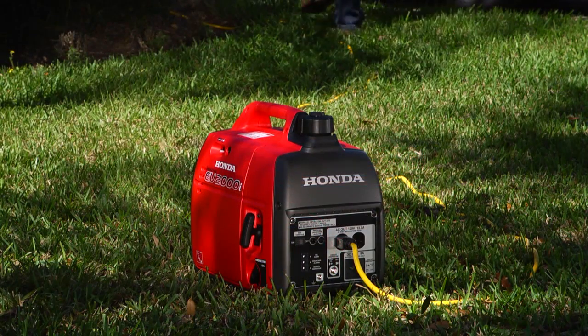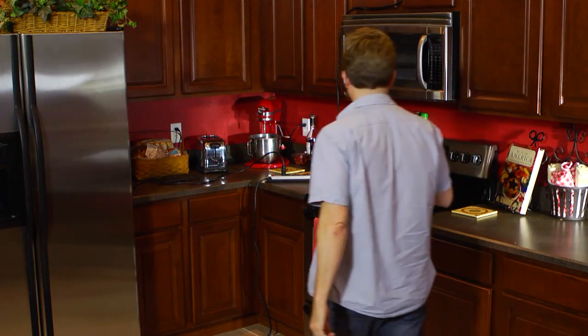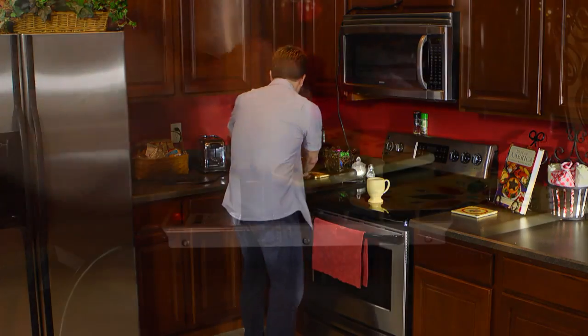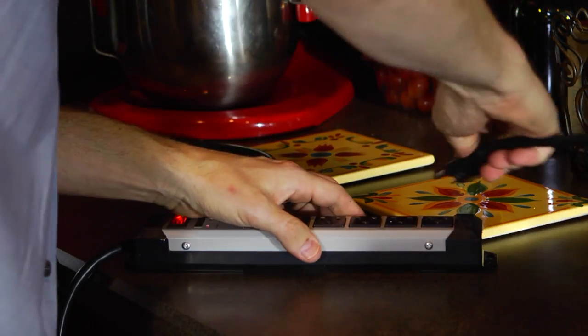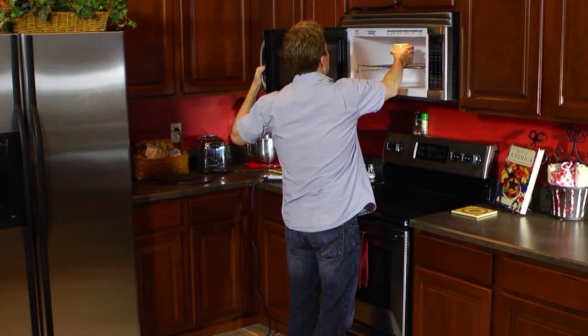For example, if during a power outage you had a small 2,000 watt generator powering a refrigerator but needed to use the microwave, running both at the same time could overload the generator. But disconnecting the refrigerator for a few minutes would allow the microwave to work just fine.